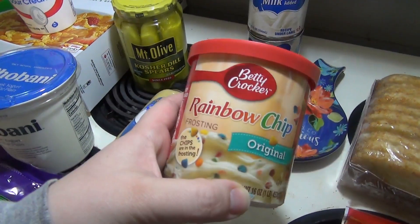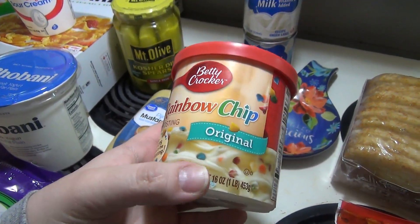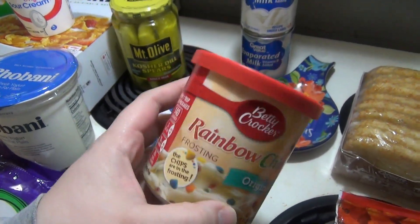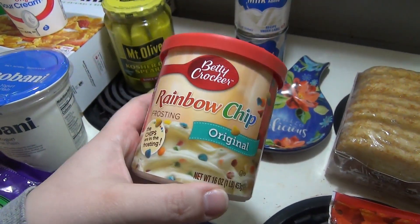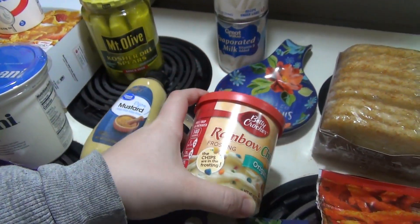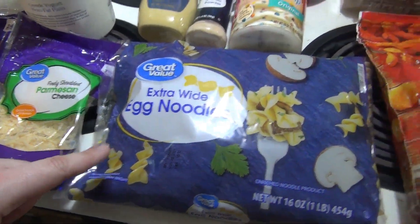That second substitution — I ordered the Walmart plain Greek yogurt and they gave me Chobani. Last week I went to Kroger and bought a rainbow chip cake mix but they were out of the matching frosting, so I just got cream cheese frosting. I didn't end up making it last week, so I went ahead and picked up the rainbow chip frosting this time; I'll just use that cream cheese one for something else. I also got extra egg noodles for the stroganoff.